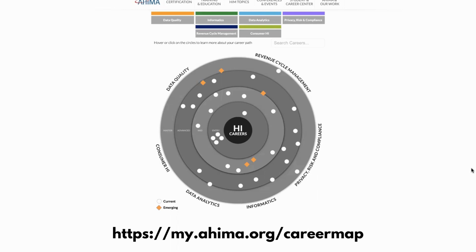I would recommend coming here and exploring all the different careers. If we look at the very top, you can follow my mouse — we have the six categories: data quality, informatics, data analytics, privacy, risk and compliance, revenue cycle management (RCM), and then there's even consumer health IT. There's a lot going on here, but navigating through this is pretty user-friendly.